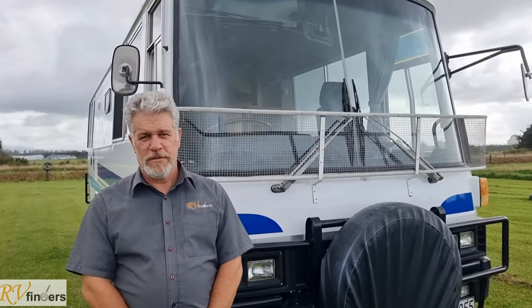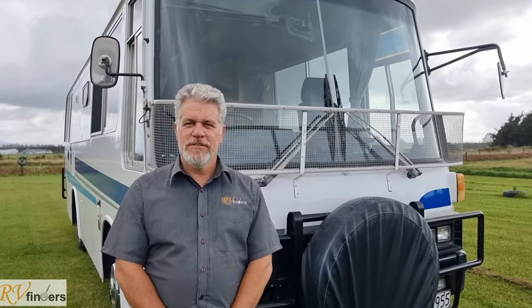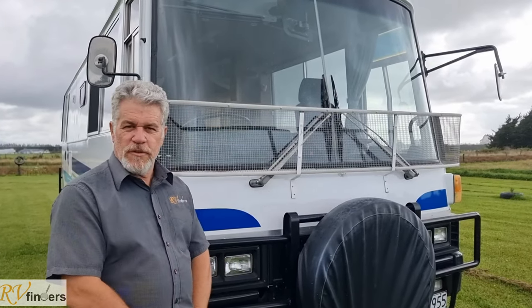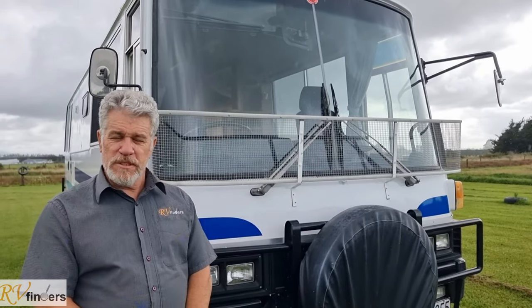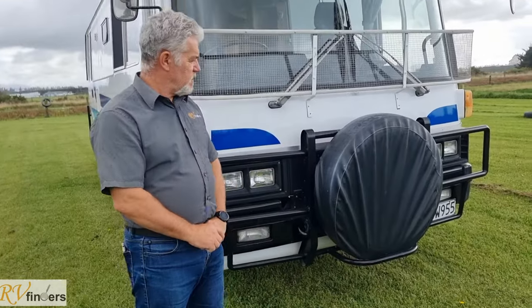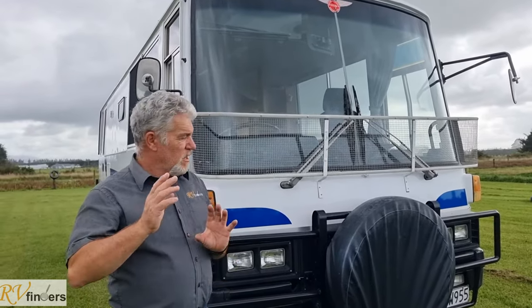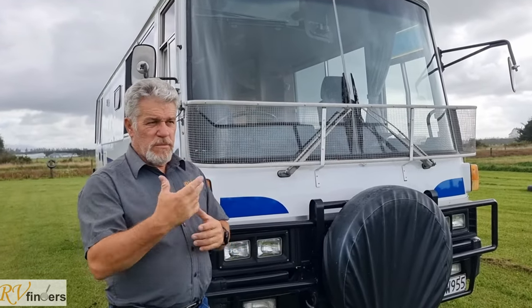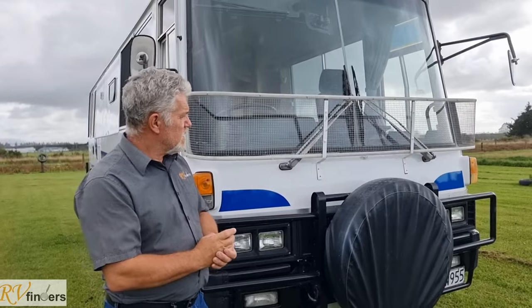Good day everybody, Peter here from RV Finders. Got a couple of showers here but I just have to quickly introduce you to this beautiful house bus or motorhome — it is a 1983 Mitzi Fuso. They have sold quite a few of these and they are pretty popular. I'm just going to do a brief overview. There will be photos and descriptions on the Trade Me listing.